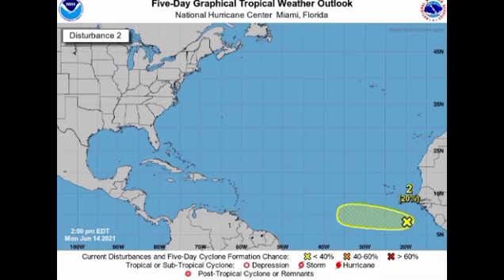First, let's look at that newly identified area of disturbed weather just off Africa. At this time it is given a low 20% chance to develop by the National Hurricane Center through the next five days. This system is expected to accelerate to the west but will have limited time to develop, as hostile conditions are ahead of it — dry air from the Saharan dust as well as strong upper-level winds.